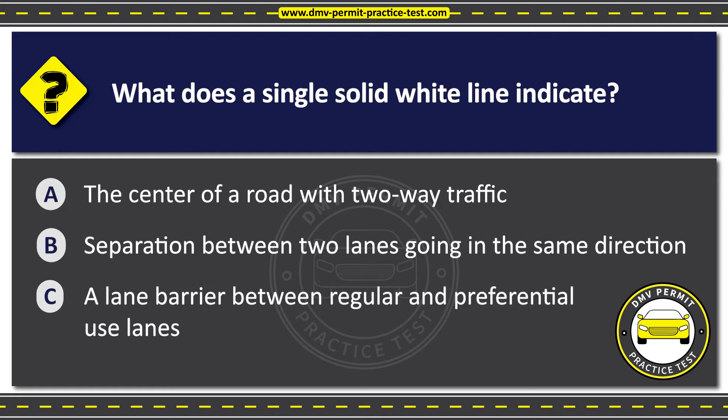The correct answer is Option B: Separation between two lanes going in the same direction. A single solid white line marks traffic lanes going in the same direction. Drivers should stay within their lane and should not cross over the solid white line, except in certain situations, such as when it is necessary to avoid an obstacle in the road.